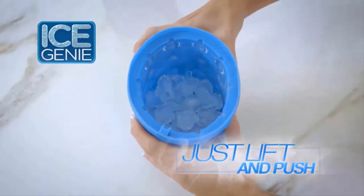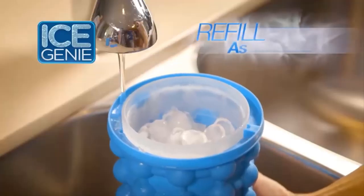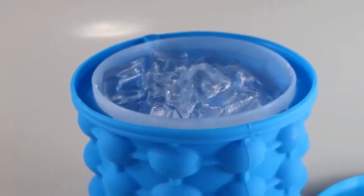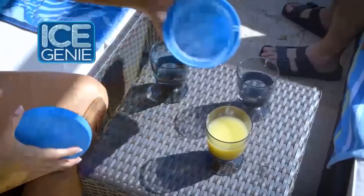The manufacturer claims that the Ice Genie can replace 10 traditional ice cube molds. This ice maker makes 40 ice cubes at the same time and can store up to 120 ice cubes.